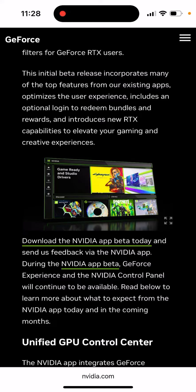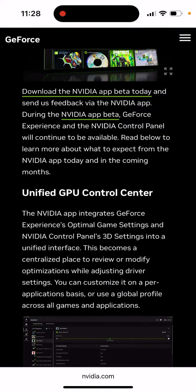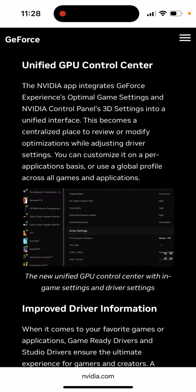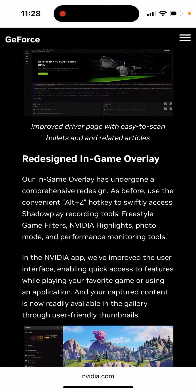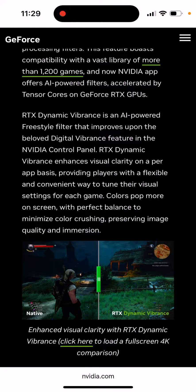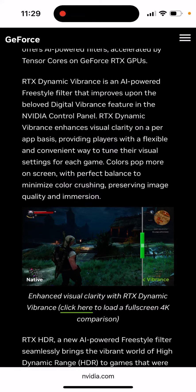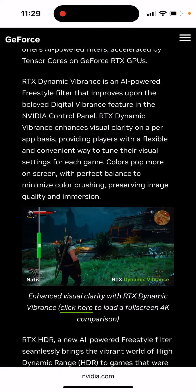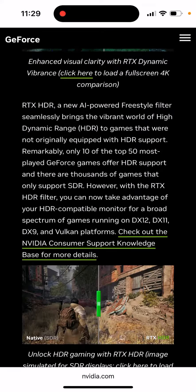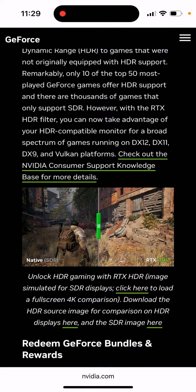It optimizes user experience and excludes an optional login to redeem bundles and rewards, introducing new RTX capabilities. You can see some of the new things with this app: improved driver information, redesigned in-game overlay, and new AI freestyle filters, which you can see here and enable. You can enable RTX dynamic vibrance, and you can also unlock HDR gaming with RTX HDR.